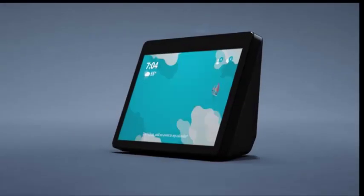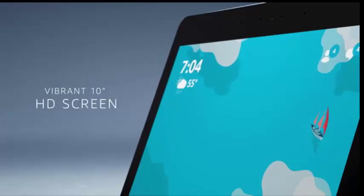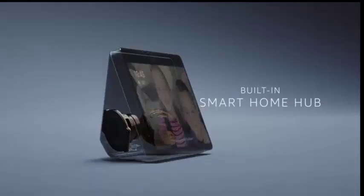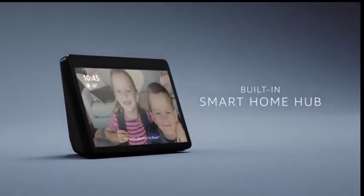Say hello to Echo Show. It connects to Alexa to show you things in vibrant HD, with redesigned speakers for premium sound, and a built-in hub that can quickly set up and control your smart home devices.